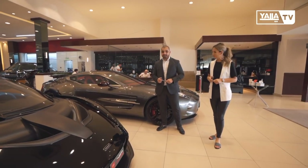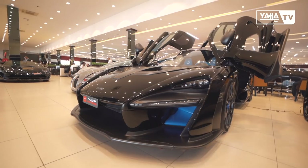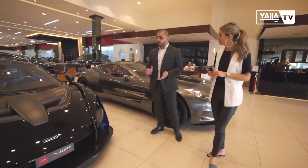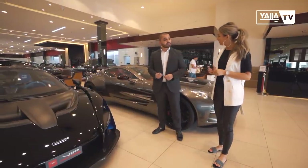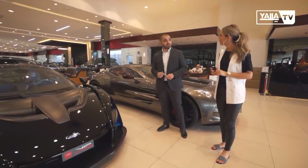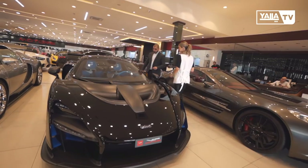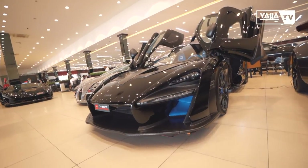Moving on, the second car is the McLaren Senna. This car is made completely out of carbon fiber for weight reduction. It's a street and track car — street legal but made for the track. It's limited to 500 cars in the world. It has a V8 engine with 790 horsepower. And like every McLaren, it has a butterfly door — it opens like a butterfly.